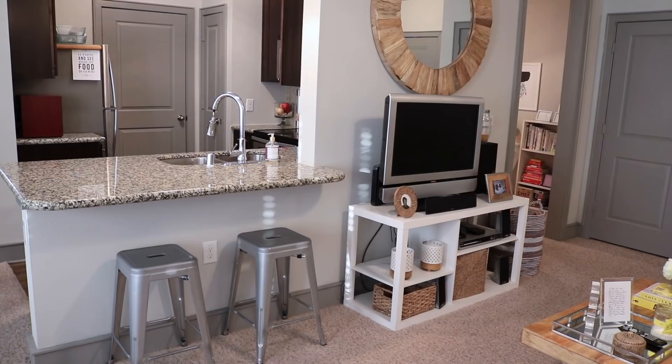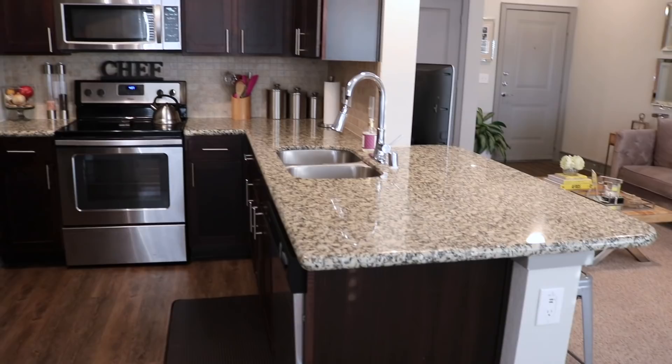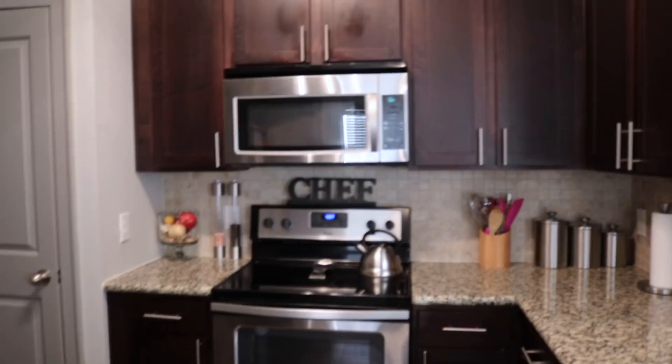If you guys follow me on Periscope or Facebook Live, you've seen my kitchen before. It's not as big as it looks, but I've got all my cake plates up top, granite countertops, a dishwasher, and an anti-fatigue mat which is crucial. It's a flat top stove. Keep going and there's my pantry, laundry room, fridge, air purifier, and two little cabinets with more cake plates. That chef sign was a gift from my mother.